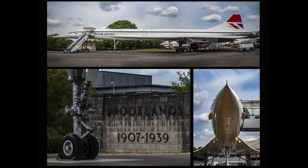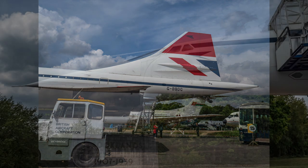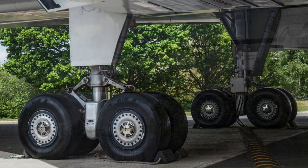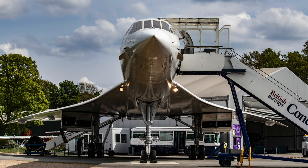A third prototype, G-BBDG, became the first aircraft to carry passengers at supersonic speeds. This airframe never actually entered commercial service, but was stored at Filton and used for spare parts. It is now displayed outdoors at Brooklands, known as the birthplace of British aviation. The aircraft was dismantled as fully as possible and transported, in five major sections by road, from Filton to the Brooklands Museum site.